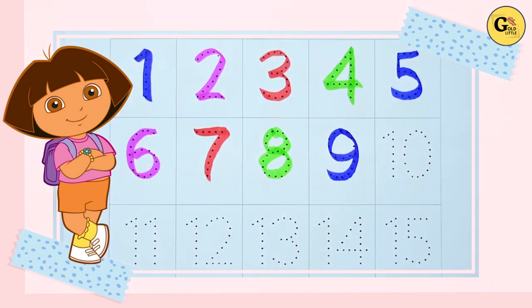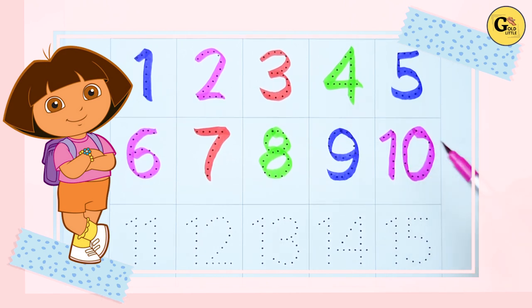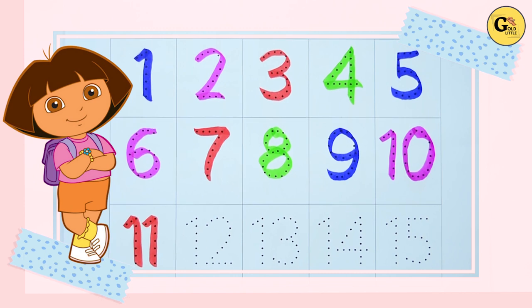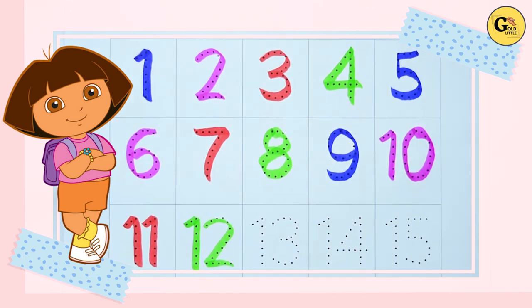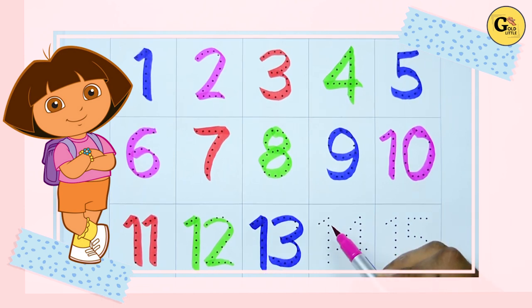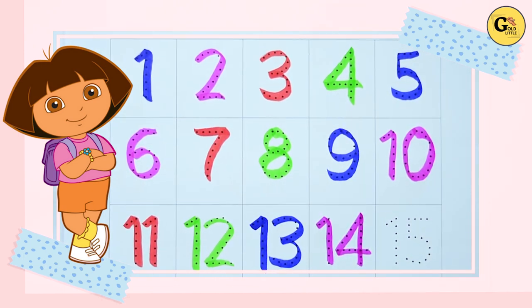Ten — ten with pink color, one zero, ten. Eleven — one one, eleven with red color. Twelve — one two, twelve with green color. Thirteen — one three, thirteen with blue color. Fourteen — one four, fourteen with pink color. Fifteen — one five, fifteen with red color.